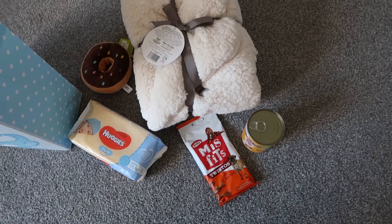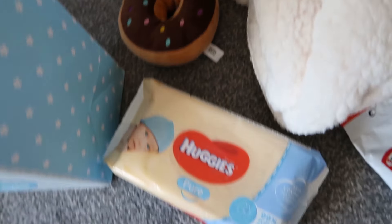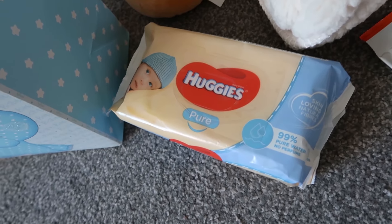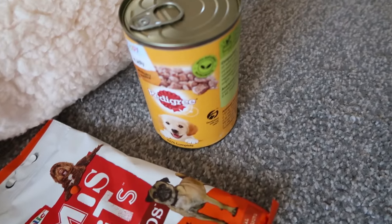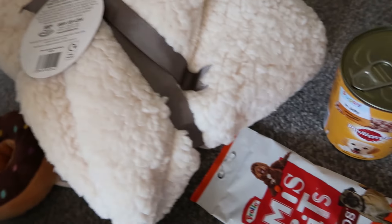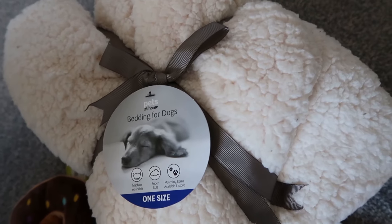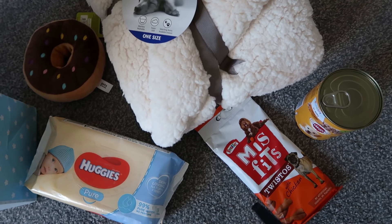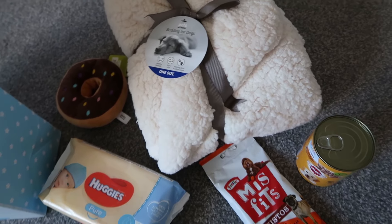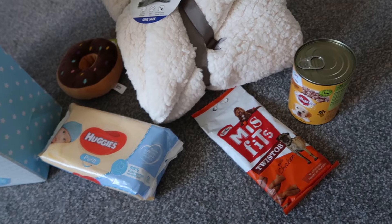They gave us this toy which is from Pets at Home, and some baby wipes because Bichons tend to get tear stains quite bad on their eyes. They gave us some treats, a can of Pedigree dog food, and this really soft blanket — also from Pets at Home. I thought it was so sweet, especially considering they're private breeders. You can tell he's been handled and looked after because he was so clingy to them when we left.